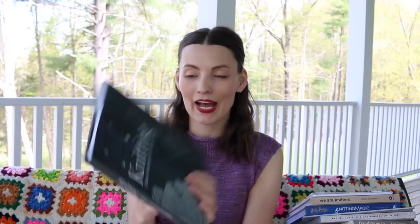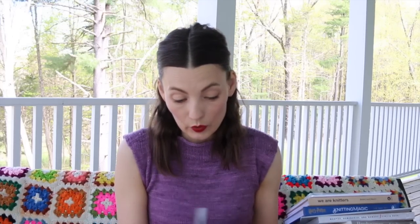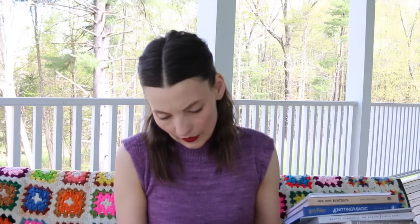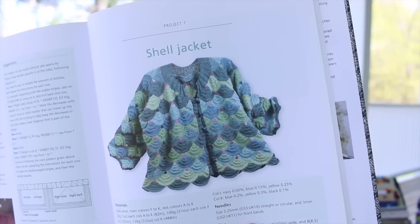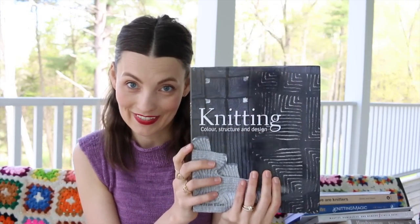Knitting Color Structure and Design by Allison Ellen — I don't know where this came from, whether I purchased it or it was gifted to me. It looks mostly like a source book of stitches, and then it has a few fun patterns in it — like look at this shell jacket. So it's a good source book with a few fun patterns.